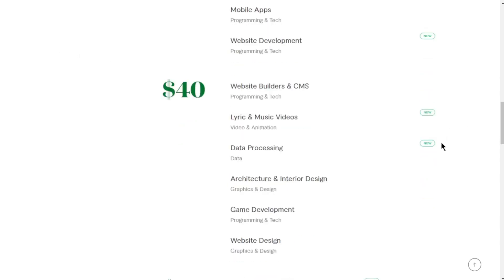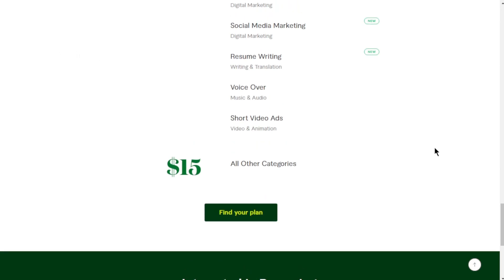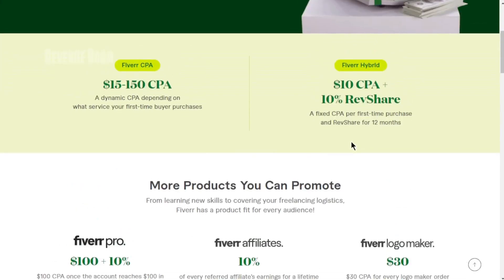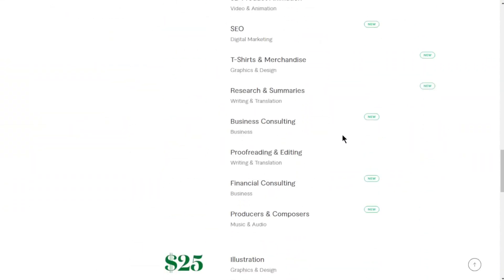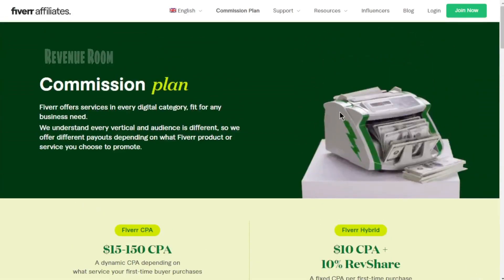Fiverr serves as an incredible platform for launching your inaugural affiliate marketing venture. Fiverr boasts a versatile affiliate program that permits you to promote their services across various channels, such as blogs, forums, YouTube, and even your favorite social media platforms. What sets them apart is the generous commission structure they offer, making it a standout choice compared to numerous other affiliate programs available in the market.